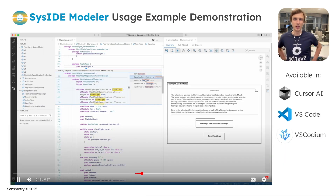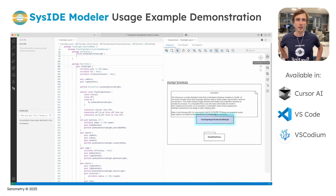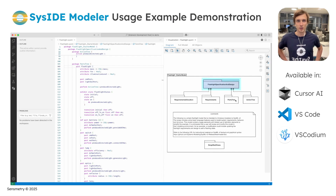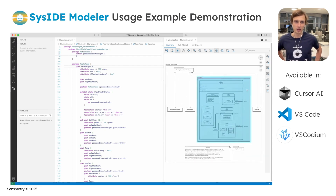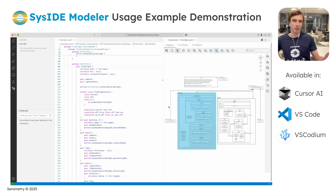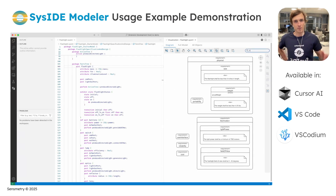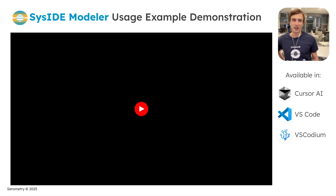Let's look at a Seaside Modeler usage example. On the left, we see powerful textual modeling support. On the right, we are seeing rich visualization capabilities powered by Tom Sawyer software. The Seaside Modeler is available in AI-ready editing tools such as Cursor and VS Code.